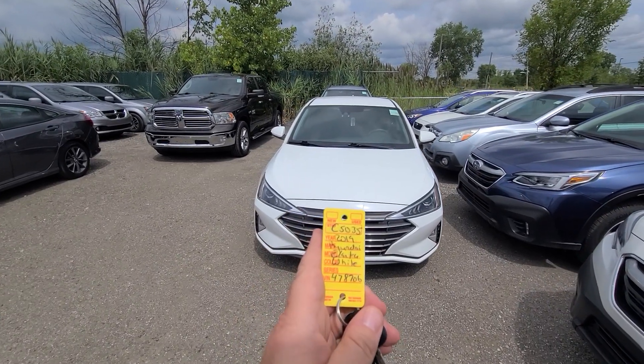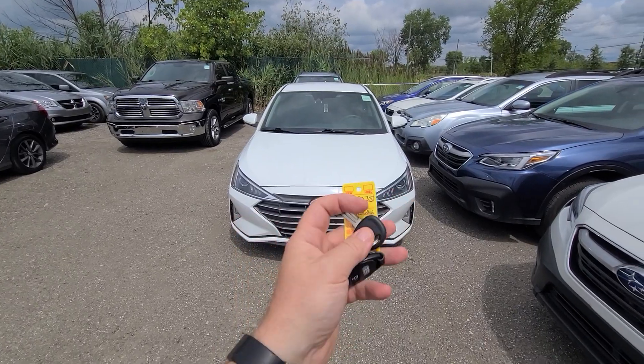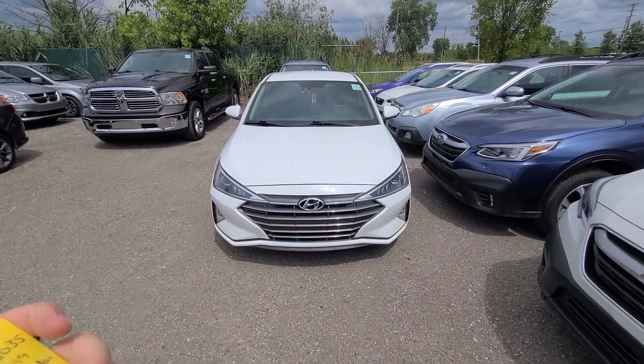2019 Hyundai Elantra, stock number 5035, comes with the key and the key fob.